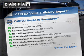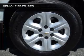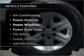The Carfax Vehicle History Report from Carfax, the most trusted provider of vehicle information. Plus, enjoy these notable features that are included in this vehicle.